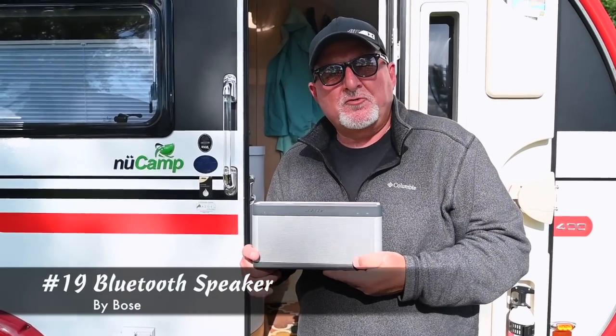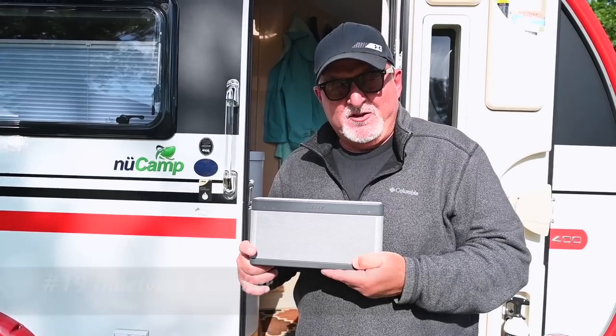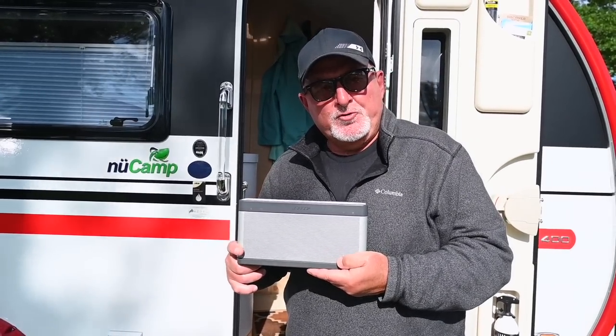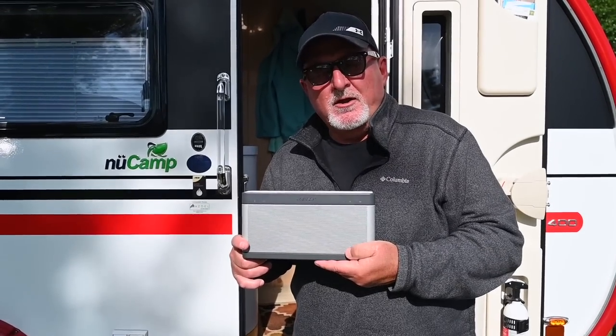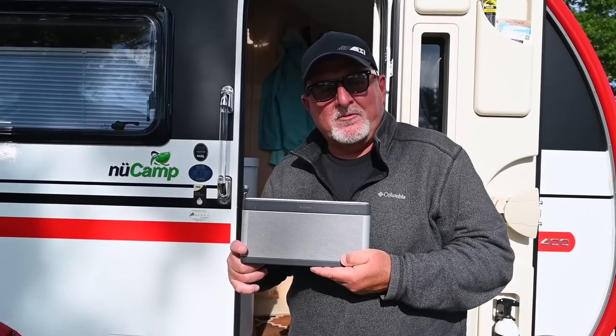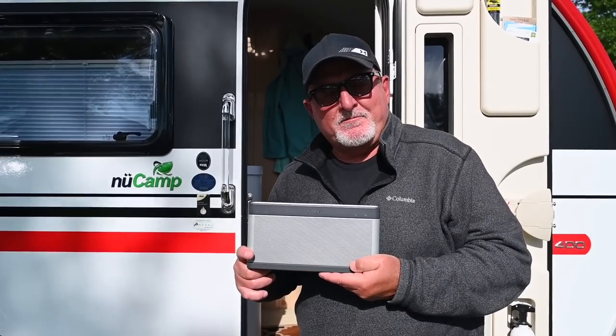I love my Bose speaker. It's great for the Newcamp camper — it fits well right above the table. It links via Bluetooth with my iPhone, and I have Jackson Browne and all the latest pop on this Bose speaker. Fantastic for camping.